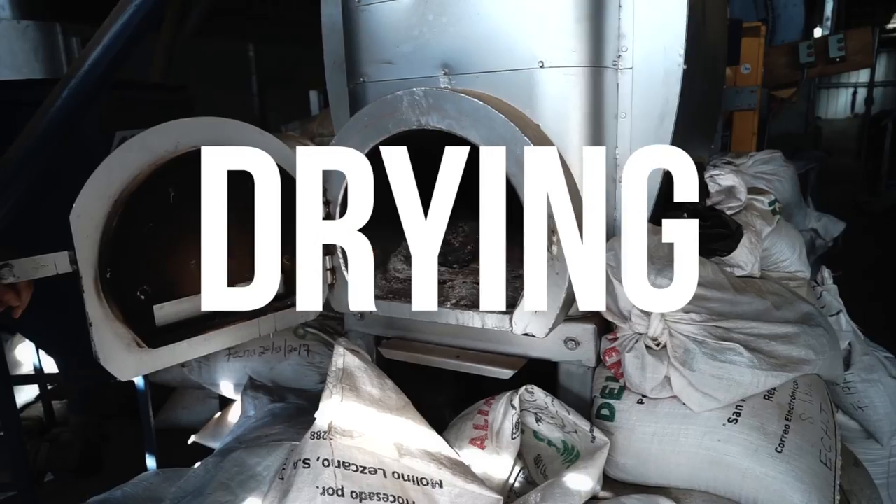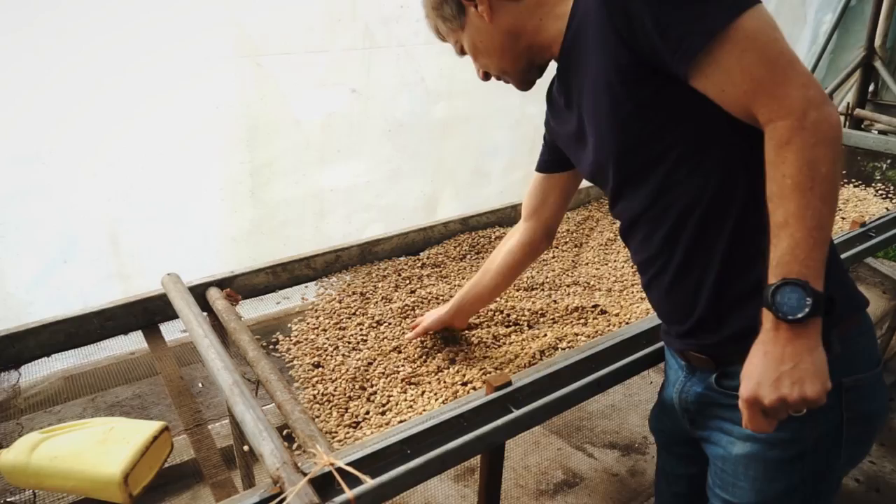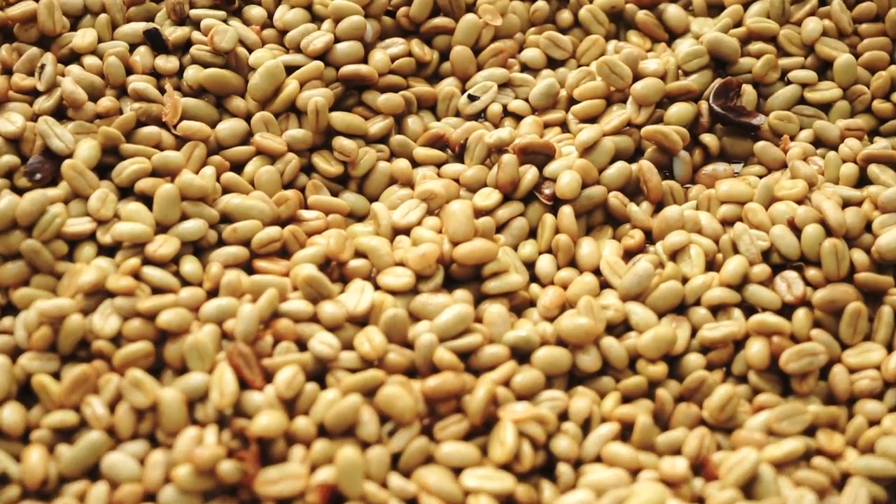And then there are three different drying methods: mechanical, patio, and raised beds. Look at all those geisha beans.